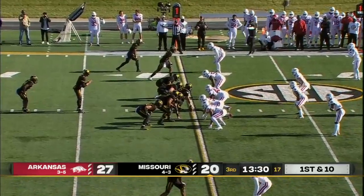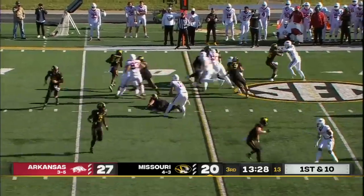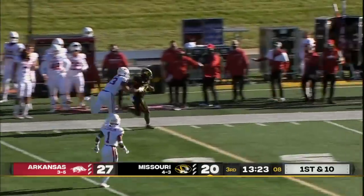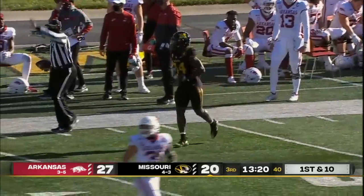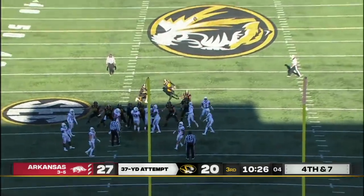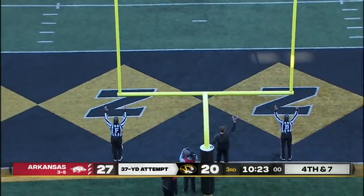Duo for Arkansas. Bumper Pool and Grant Morgan can step up. Handed off — Roundtree. Big hole. Larry, first down and a whole lot more. Breaks another tackle and out of bounds. Making a 37-yard attempt on the way. Good, clean snap. And Mevis hammers that one home.